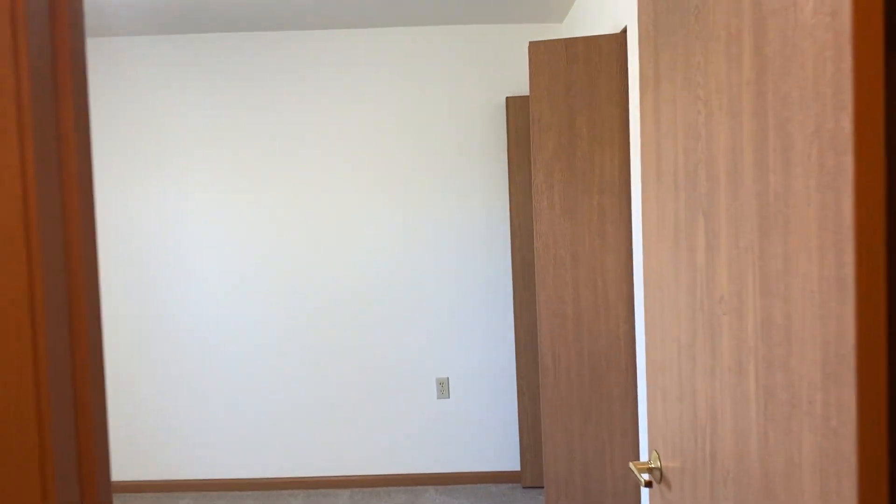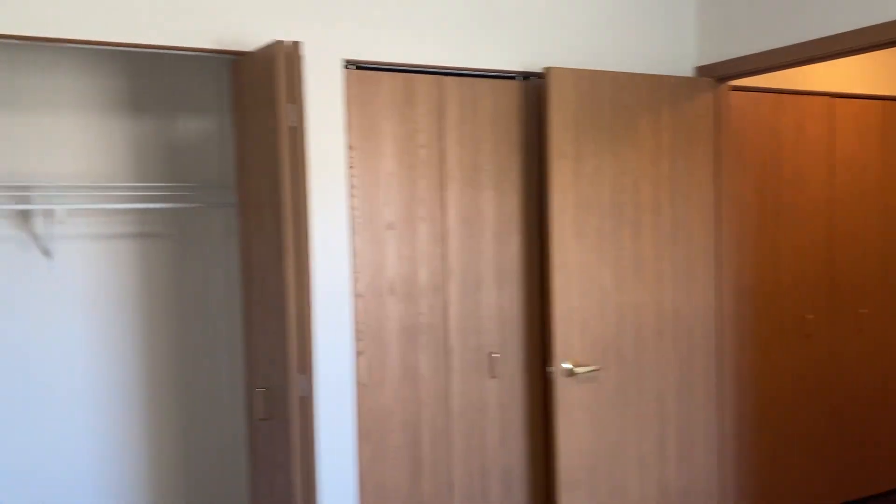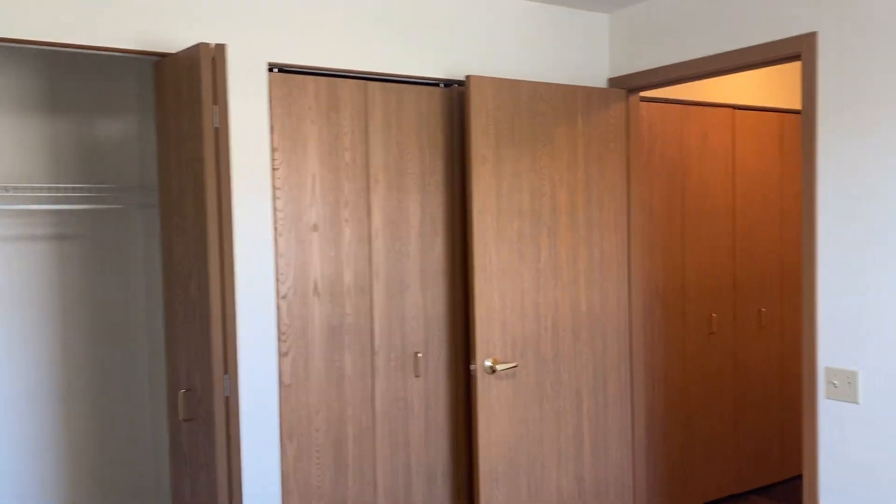Across the hall is our second bedroom. Again, lots of natural light in here. This one has two double closets, so you definitely get a lot of storage in here.